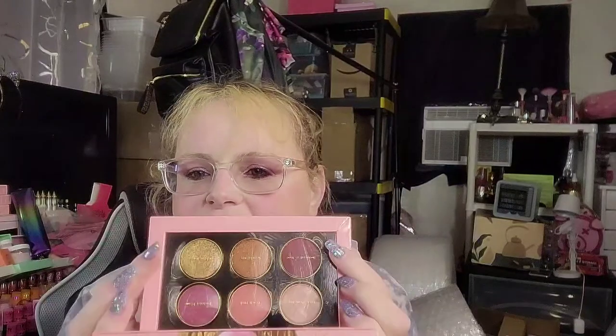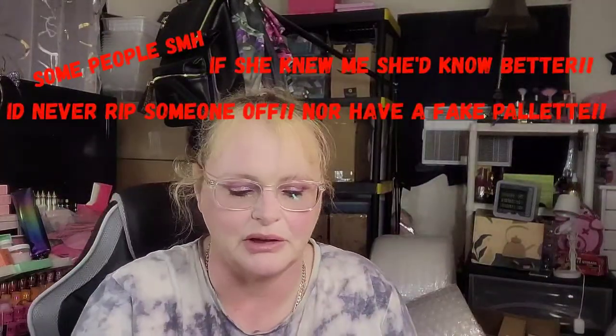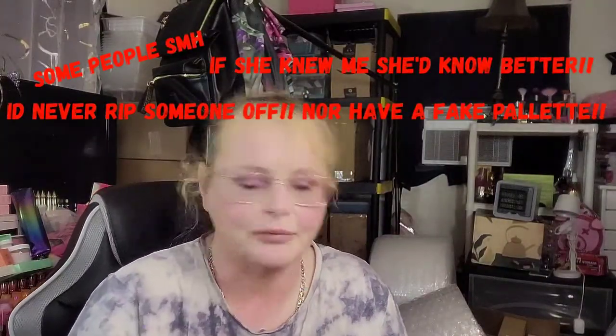This is a Pat McGrath palette — I sold this to somebody and I sterilized it. This woman actually thought I ripped her off because I didn't send her the box — but that's how it comes. She attempted to pry the eyeshadows out thinking I ripped her off, and it nipped the palette. Anyway, that was a return from a Poshmark sale. Some people on Poshmark are absolutely nuts.